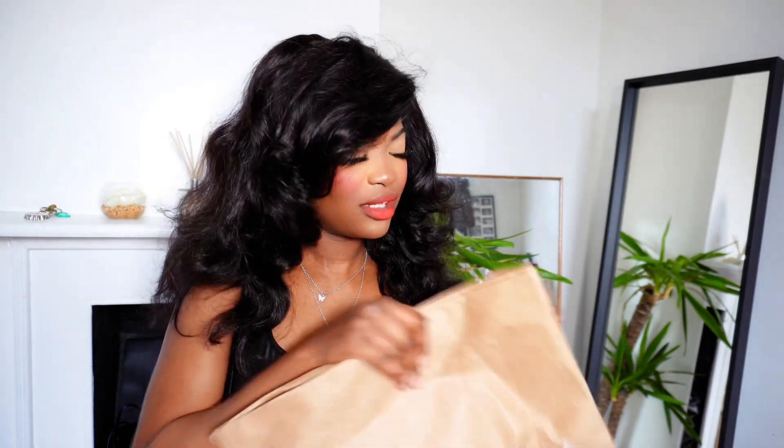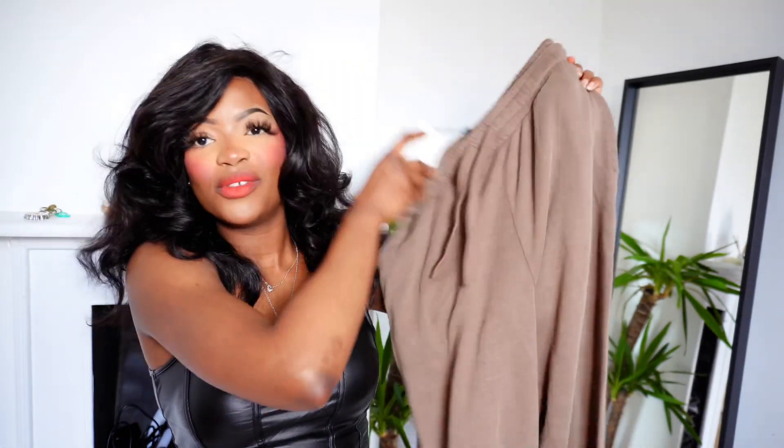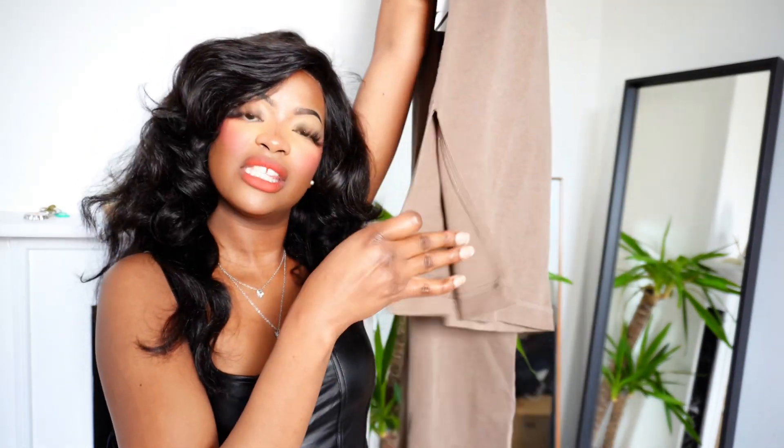Let's move on to the other package. I don't know why Zara dispatched their packaging the way they did — this came separately and I couldn't understand why. But anyways, let me show you what's in it. So I remember getting these trousers — a wide-leg trouser. I really love the color because it's not exactly chocolate brown; it's a type of brown or nude that's very distinct and different.